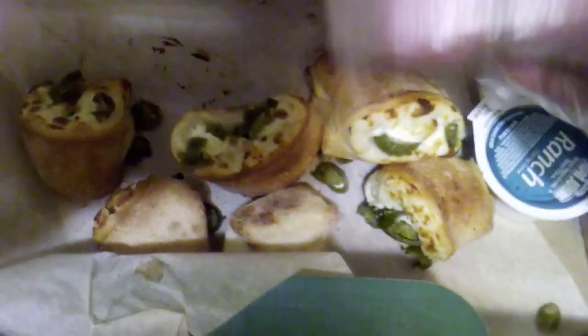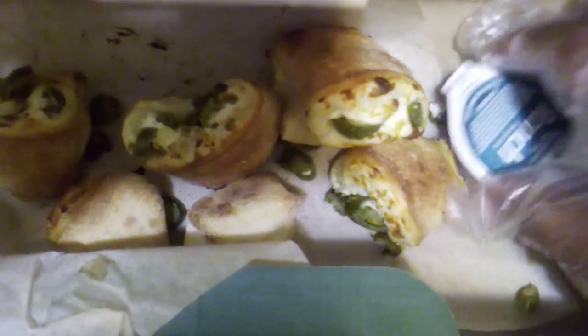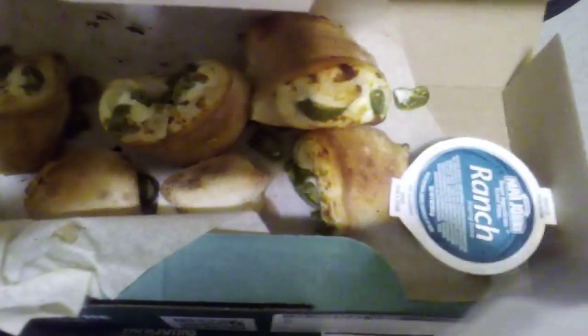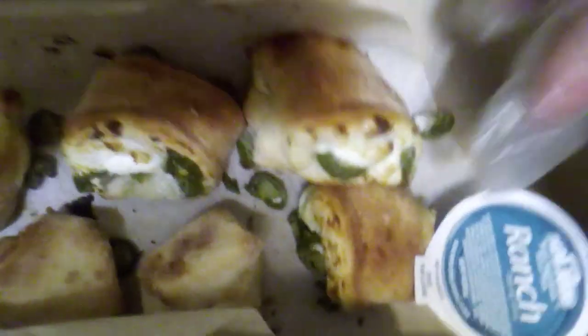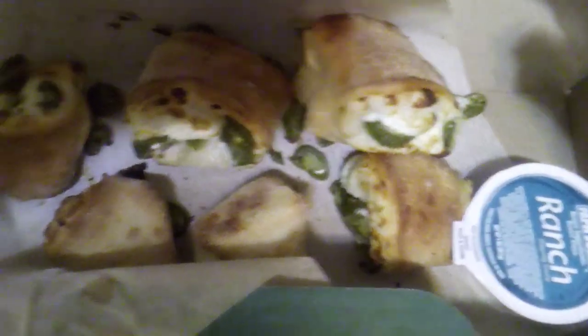The jalapeño poppers have cream cheese on the inside and whole or sliced jalapeño peppers, and they are the hottest jalapeño pepper. But the ranch helps cool them off, and I always go in with a little garlic butter to brush them up a bit because their appearance is a little dry. These look really great — spicy but really good, and a great combination with the honey chipotle wings and ranch.